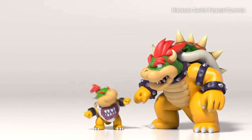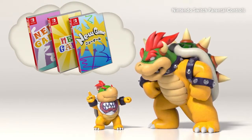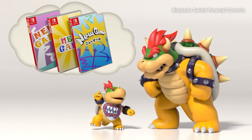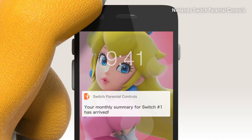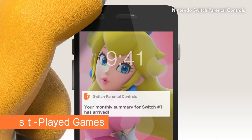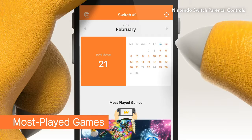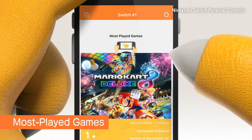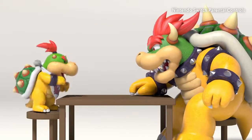Maybe there can be a little something extra for good behavior — or maybe not. You'll get a report showing how much time your child spent playing and which games, so there's no need to peek over any shoulders.